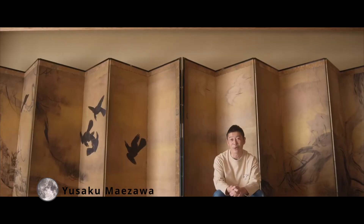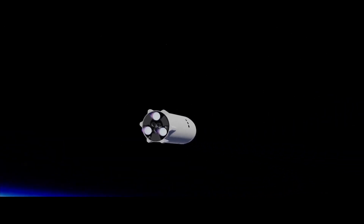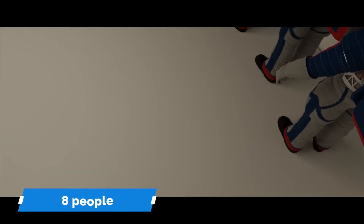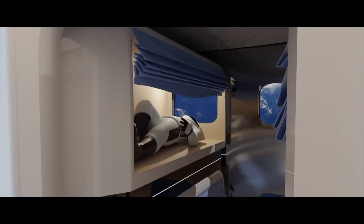Yusaku Maezawa, the first paying passenger, booked a trip aboard the SpaceX spacecraft. The plan is a week-long trip to and from the moon. He's looking for teammates who have a chance to get a free ticket — he needs eight creative and constructive people — so there needs to be cabins, dining rooms, and space for people who will be onboard for up to two days.